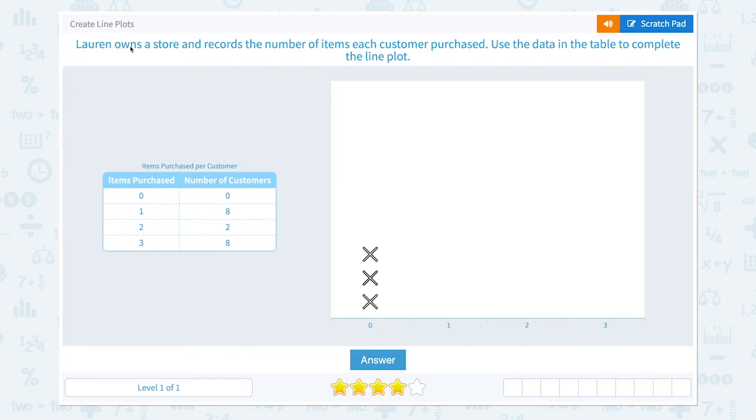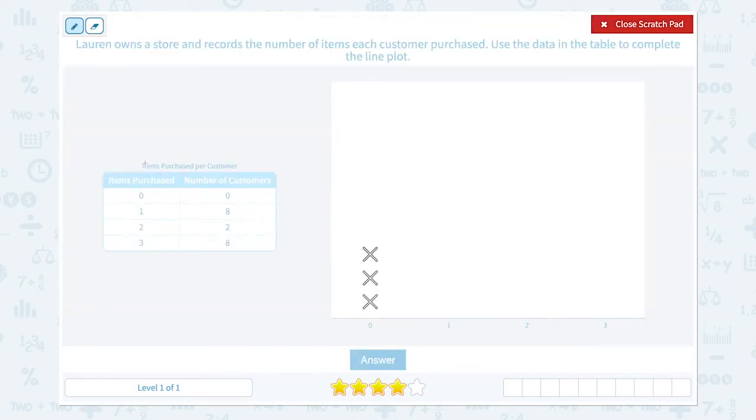Create line plots. Lauren owns a store and records the number of items each customer purchased. Use the data in the table to complete the line plot. This is the data and this is the line plot that we need to complete. This column shows the items purchased and this column shows the number of customers. This number represents the items purchased and this x represents the number of customers.